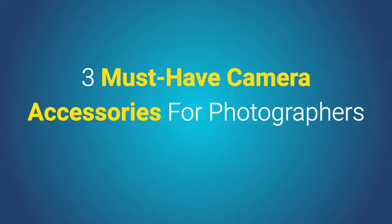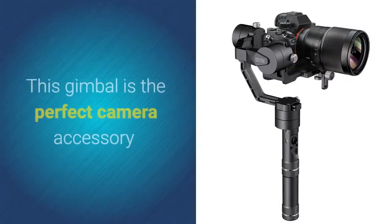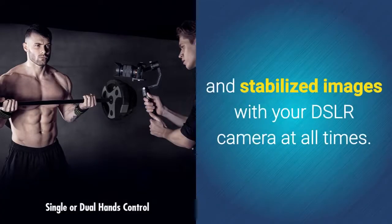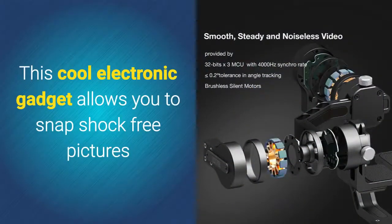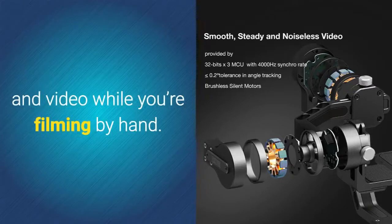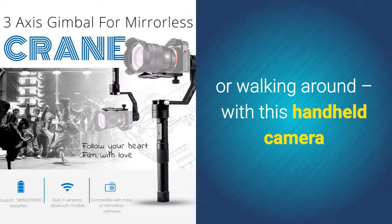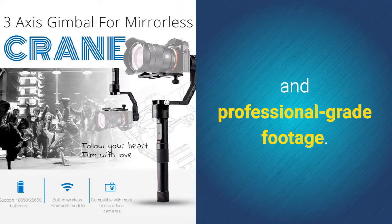Three must-have camera accessories for photographers. The Zhiyun Crane V2 Handheld Stabilizer Gimbal is the perfect camera accessory that allows you to shoot smooth and stabilized images with your DSLR camera at all times. This cool electronic gadget allows you to snap shock-free pictures and video while filming by hand — whether you're sitting on the back of a bike or walking around — you'll always be able to enjoy smooth and professional-grade footage.